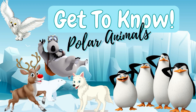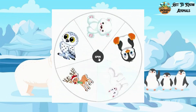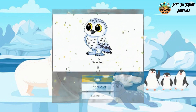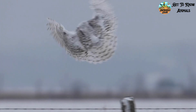Welcome back to 'Get to Know Animals.' Now we're gonna learn about polar animals. Come and see what those are. We have five animals, as it used to be. The first one is gonna be the snowy owl. This is how they look like in real life.